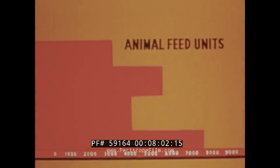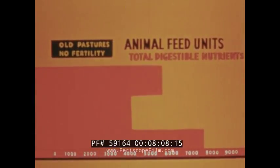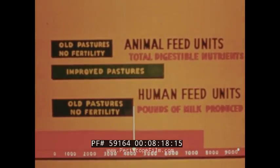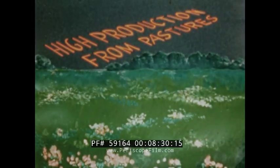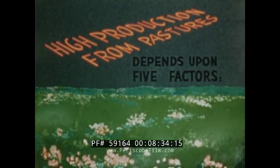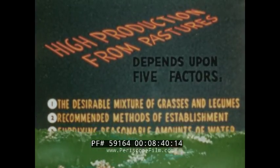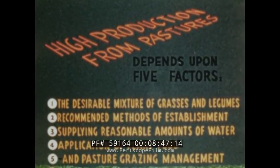Here are shown the benefits of improved pasture in terms of animal and human feed units. We see the importance of a recommended high-yielding pasture mixture and the use of fertilizer. High production from pastures depends upon five factors: one, the desirable mixture of grasses and legumes; two, recommended methods of establishment; three, supplying reasonable amounts of water; four, application of plant food; and five, pasture grazing management.